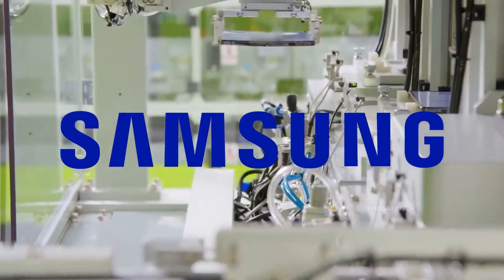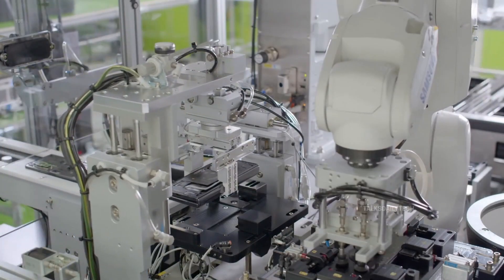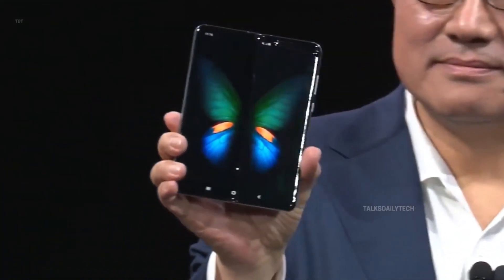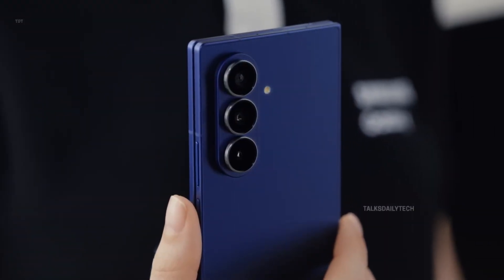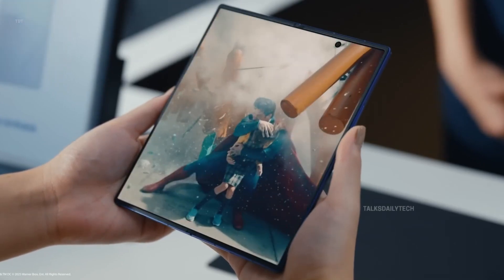For years, foldables have been Samsung's playground, and now Apple is finally stepping in. Reports suggest Apple could unveil its first foldable iPhone in 2026 — nearly seven years after Samsung jumped into the foldable game back in 2019. Late, careful, and very Apple. But here's where things get interesting: according to fresh leaks, the Galaxy Z Fold 8 may already be lining up some clear advantages over Apple's first foldable attempt.